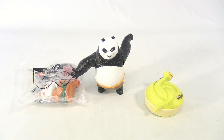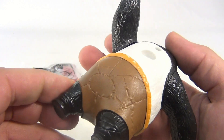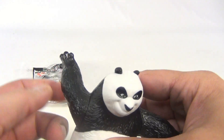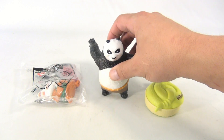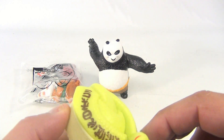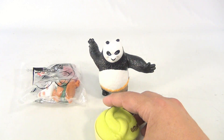This is from Kung Fu Panda 2, 2011 — originally eight in the set. We only have number one, Po — look at him with the moving kung-fu arms. And we have number six, Viper, which is cool because this one winds up and spins.